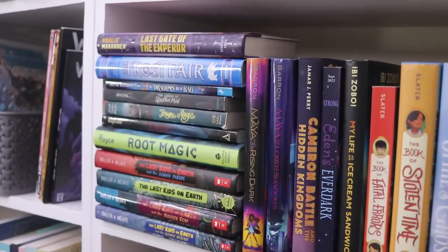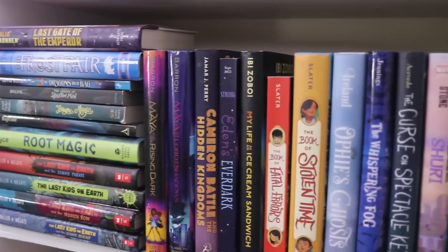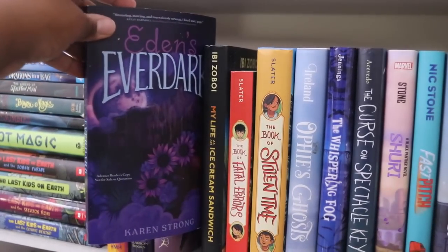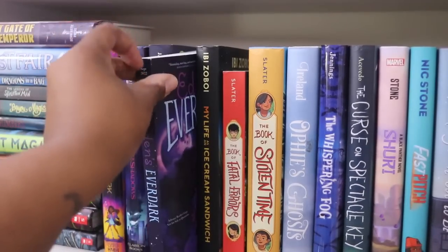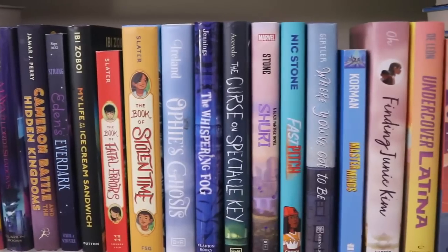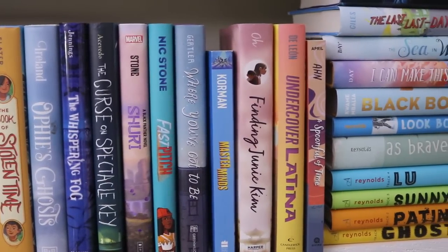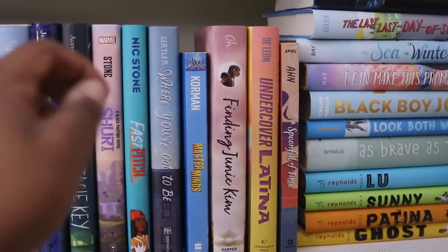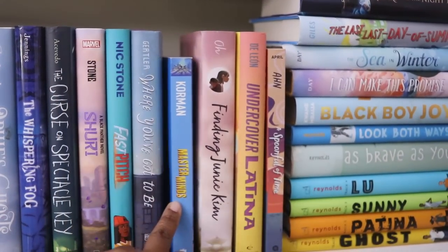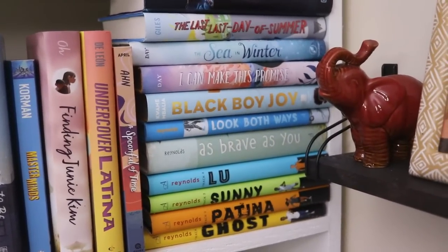Here on the second shelf I have a lot more middle-grade fantasy. Eden's Everdark was one of my favorites from last year — absolutely amazing. I also have one of my favorite middle-grade science fictions: Masterminds by Gordon Korman. I want to reread that series; I haven't read it in a long time.